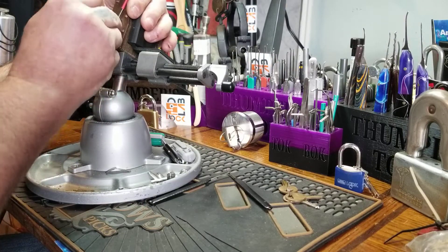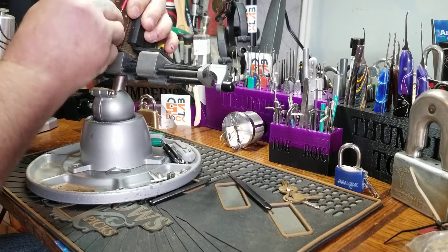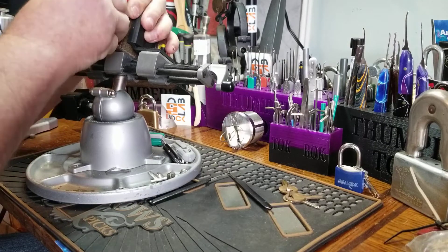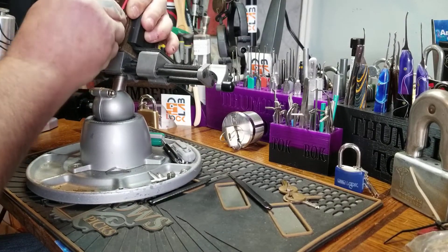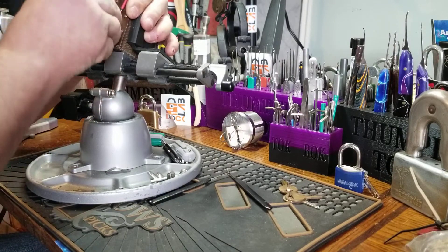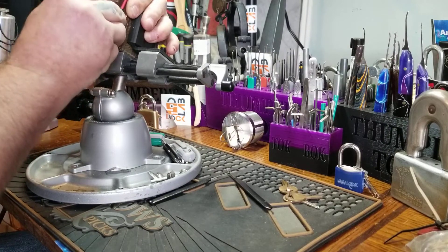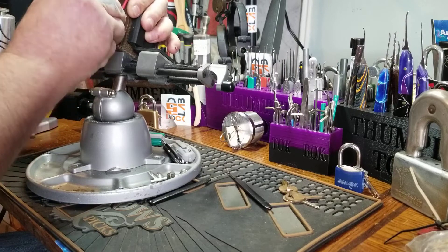That was one, two, three, four. I believe there's only four pins in here. Starting from the front: one, two, three, four.